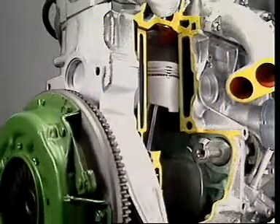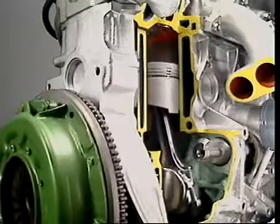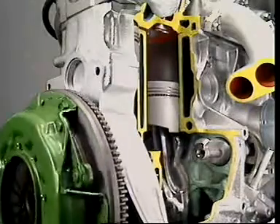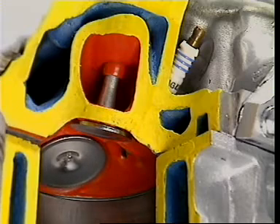In one cycle of a four-stroke engine — from intake through compression, ignition, power and exhaust — how many times does the crankshaft turn? During that time, what happens to the valves?